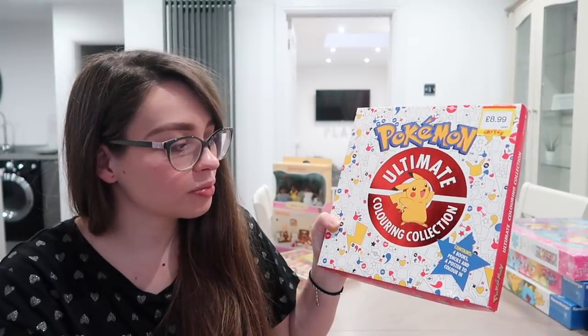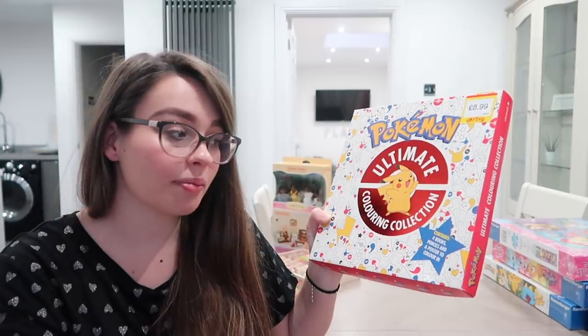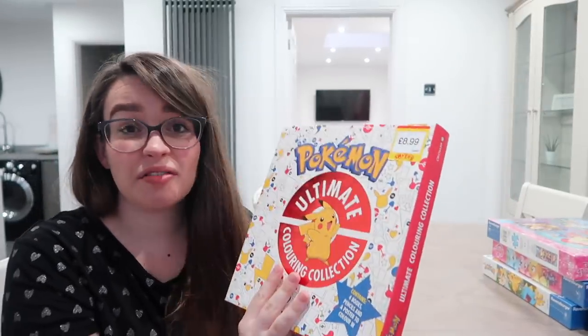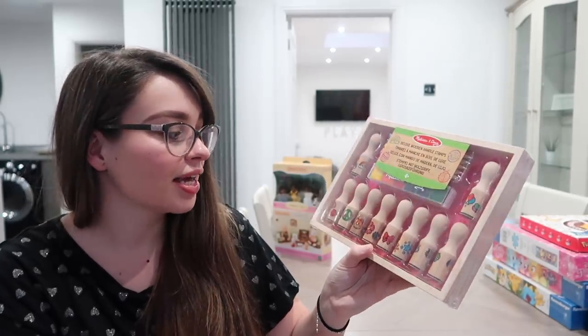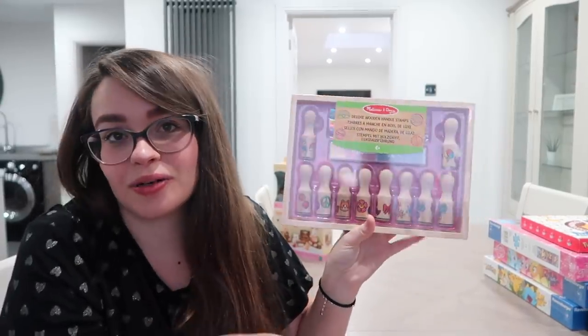This is the Pokémon Ultimate Colouring Collection — it has four books, pencils, a poster to colour in, and comes in a lovely little box which makes for a perfect gift. This is something we don't really have. And then stamps — it's a Melissa and Doug wooden handle stamp set. You get all sorts of little things: rainbows, sunshines, cupcakes, bows, flowers, all the cutesy girly things.